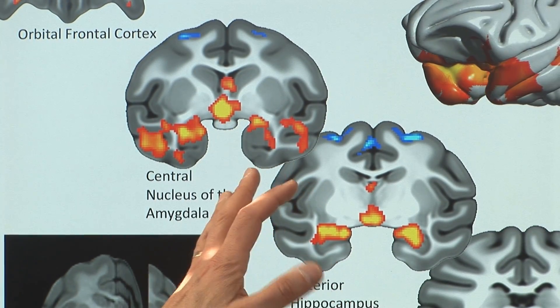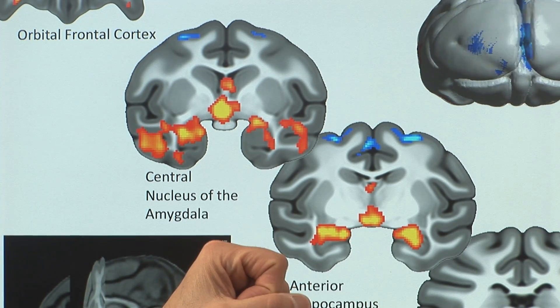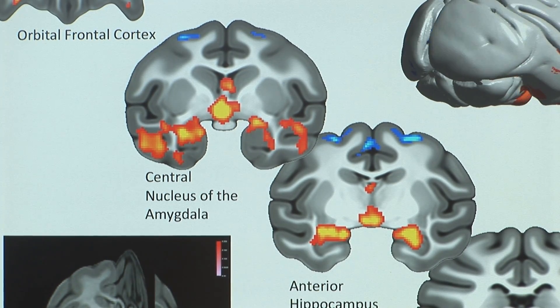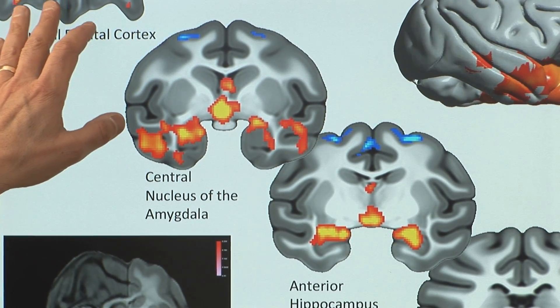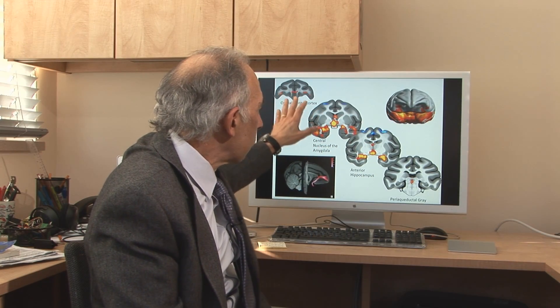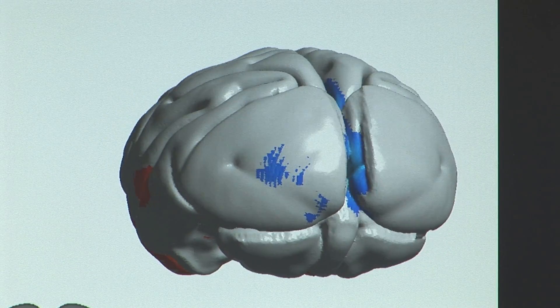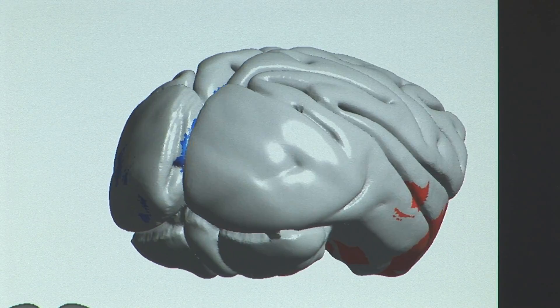One of the things we discovered is that it's not just one region that causes anxiety — this is a new idea. It's lots of regions; it's a whole network throughout the brain that's overactive. Furthermore, we've now begun to understand how these different brain regions are relating to each other. They're all talking to each other, and we think the way they're connected to each other is critical.